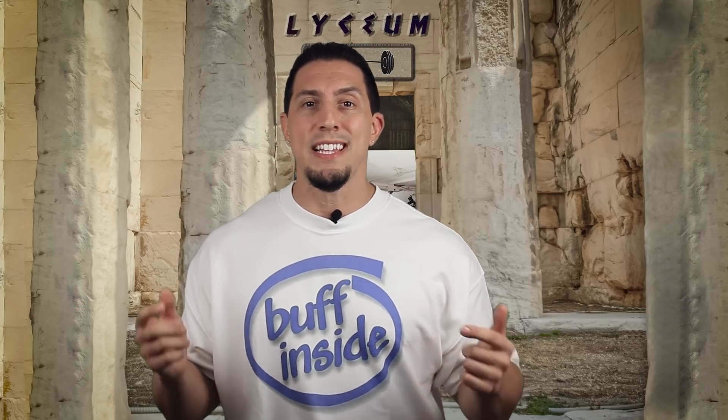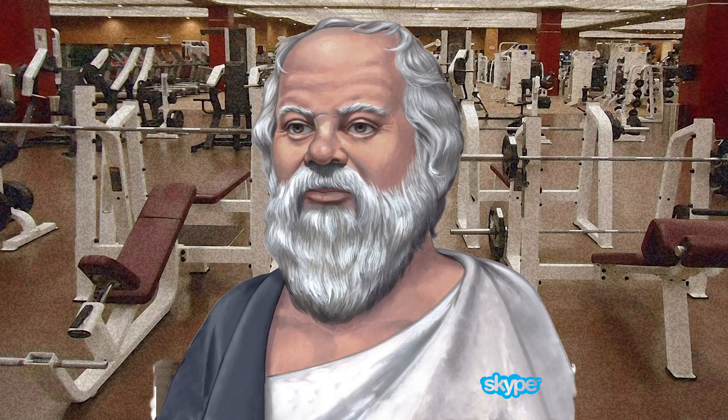Greetings, it is I, Maximus, your gym philosopher. On this channel we give advice on weight training, nutrition, supplements, and a variety of subjects regarding health and fitness, all from a philosophical mindset. During the course of this video, if I cite any references or links they will be below in the description. Just hanging out here at the Lyceum with my gym bro Socrates — send a shout out, Socrates. Hey bros, crush your workout today.